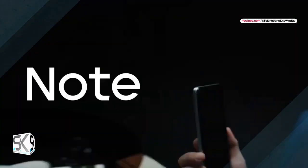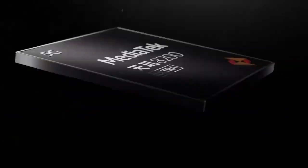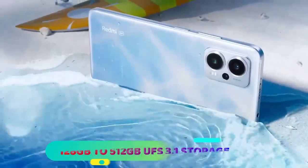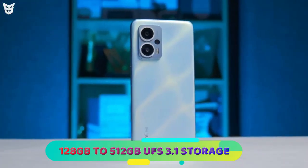The Redmi Note 12T Pro is powered by the MediaTek Dimensity 8200 chipset with 8GB to 12GB of LPDDR5 RAM and 128GB to 512GB of UFS 3.1 storage.